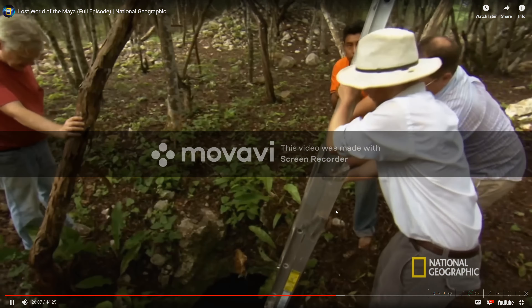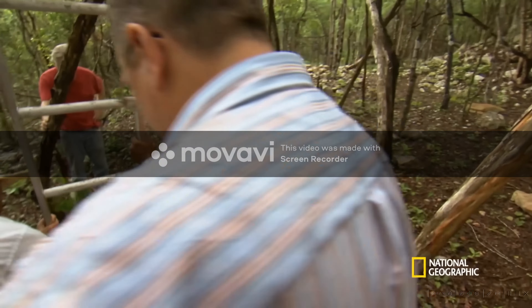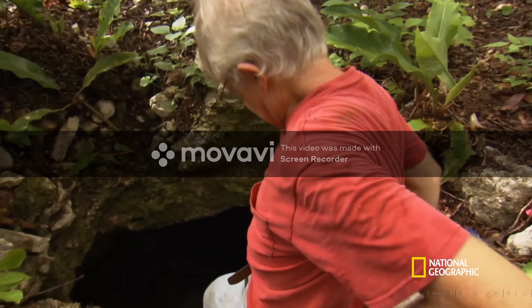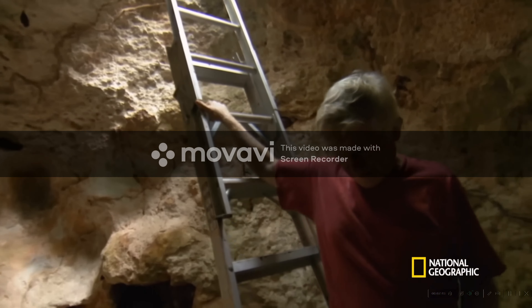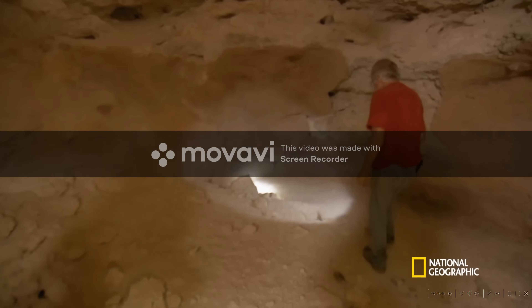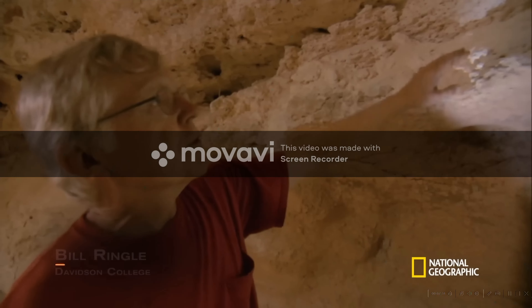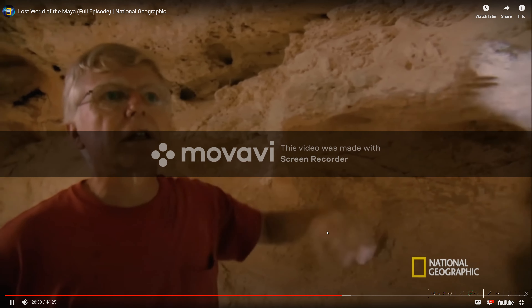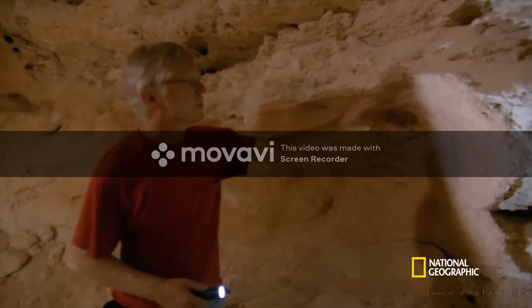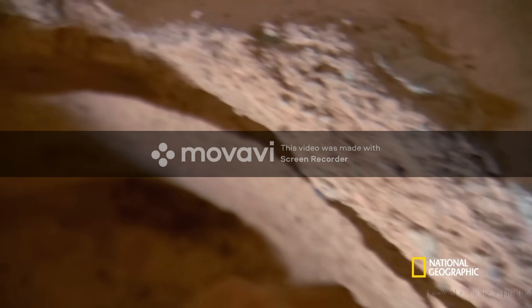This underground cavern is actually a man-made cistern called a chultun — a work of sophisticated engineering, carved out of the limestone bedrock. We can see how these chultuns were constructed: first, they would bore through the harder cap rock, and then once they got into the underlying softer marl, they would excavate out and make this large chamber. The last stage would be to cover it with stucco — you can see the thickness of this pinkish material.